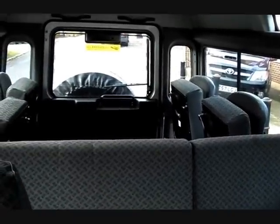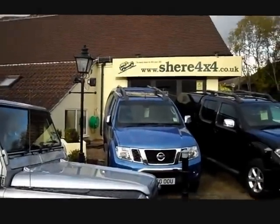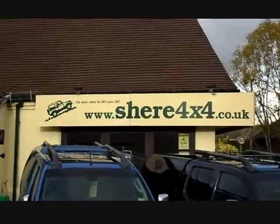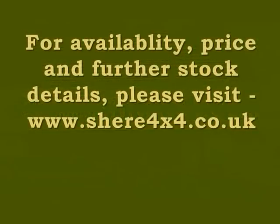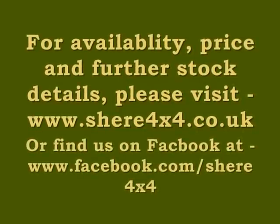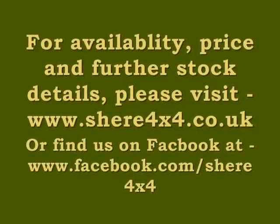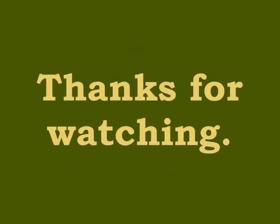These images really do not do the condition of this vehicle justice, so viewing is highly recommended. For availability, price, and further stock details, please visit us at www.shear4x4.co.uk or find us on Facebook at www.facebook.com/Shear4x4. Thanks for watching.